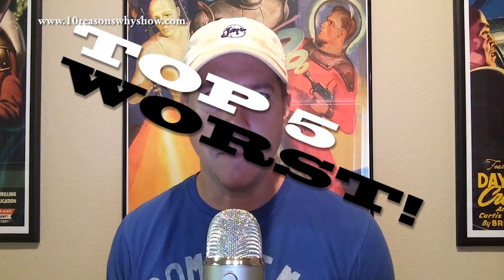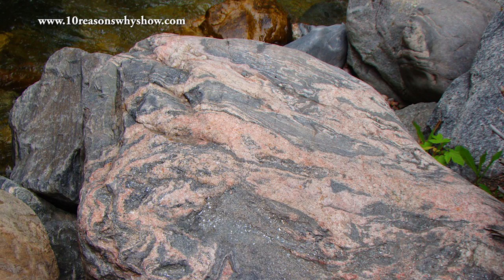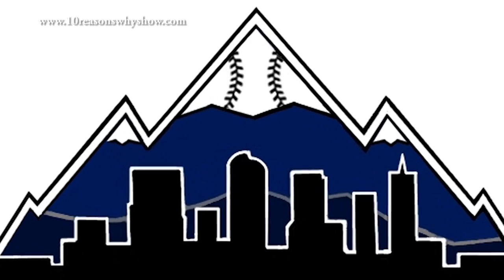Now to my top five worst logos in Major League Baseball, and we're going to start in the mountain time zone with the Colorado Rockies. Blame the team for pigeonholing their logo choices to a bunch of rocks — and the only thing worse than a bunch of rocks on your shirt? Coloring them purple. Shame on you, Colorado.